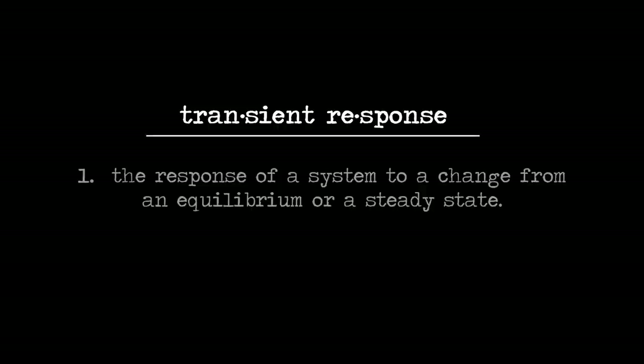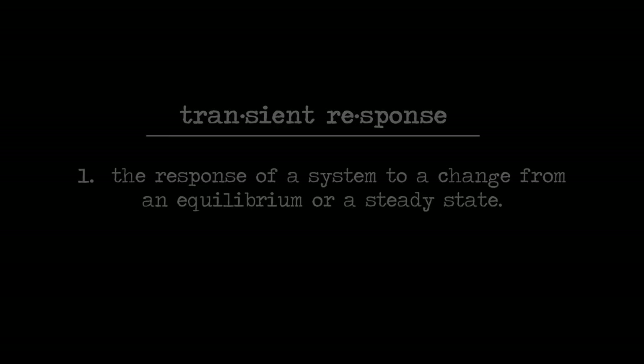So transient response — that's a term that people may not be familiar with. What's a more detailed explanation of what that means? It's the ability of the subwoofer to stop and start with the music transients and not have any overhang or sloppiness to the bass. A lot of times a subwoofer without great transient response might blur some of the notes together.